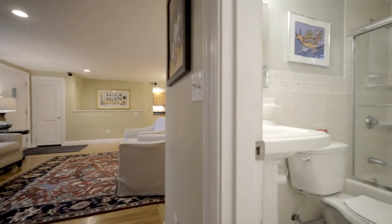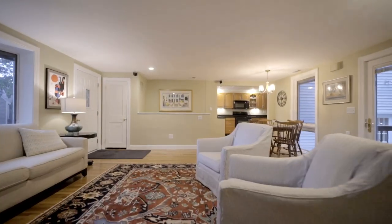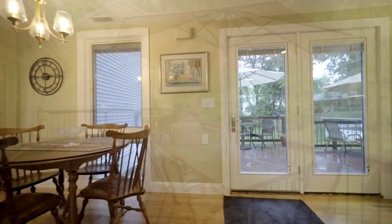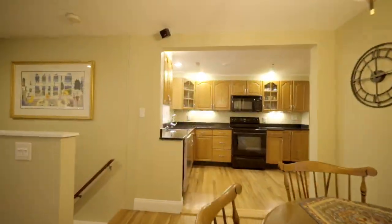Two great-sized bedrooms, a renovated full bathroom, the kitchen with a mudroom, and direct access to the two-car garage complete the first level. Double patio doors open to an oversized composite and hardwood deck for convenient entertaining during the warmer months.